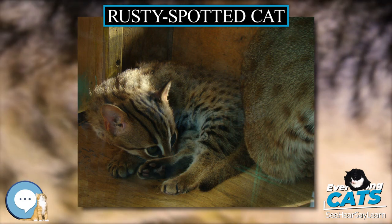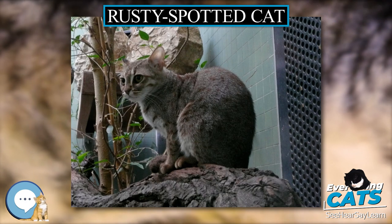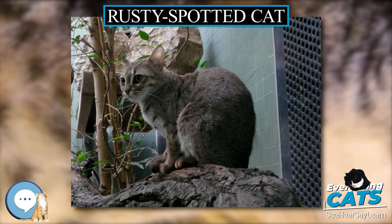In Sri Lanka, the rusty spotted cat is known as Kola Diviya or Bel-al Diviya.